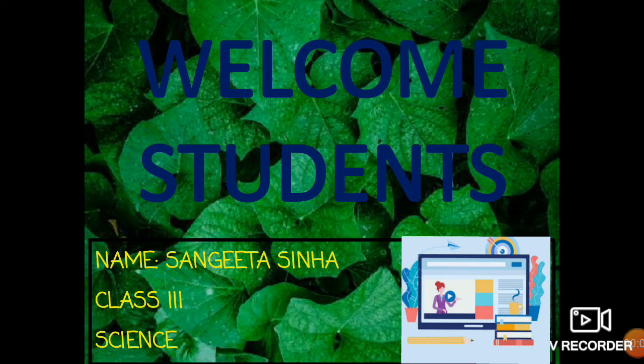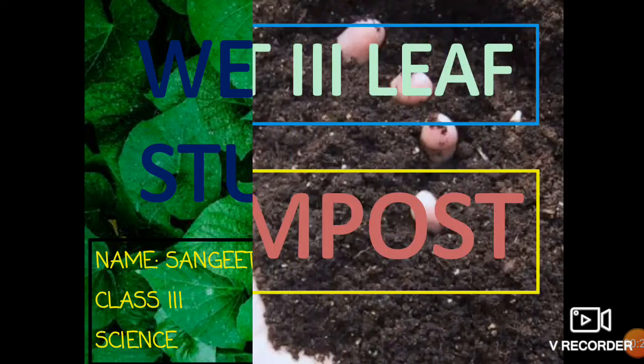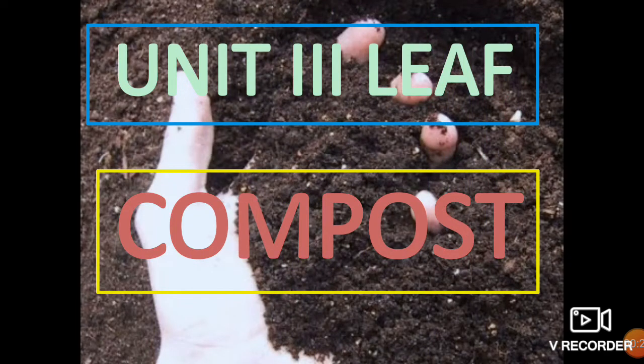Good morning students. I welcome you all for this e-learning class. I am Sangeeta, your science teacher. And children, for today's class, our topic is compost. We are going to discuss about this topic. This is from the chapter 'Leaf' — the last topic of this chapter. We are going to discuss why compost is so important and how we can make it.